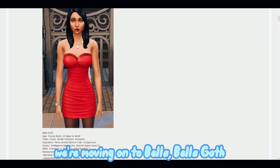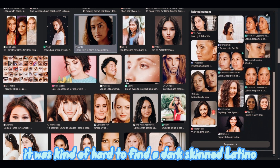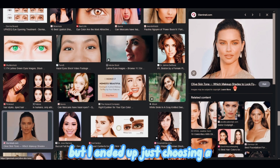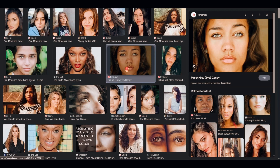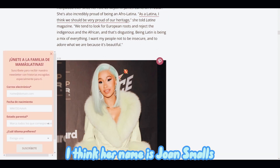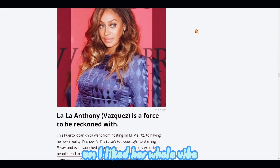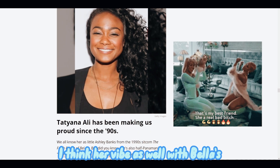We're moving on to Bella Goth. It was kind of hard to find a dark skin Latina with green eyes, but I ended up choosing a famous dark skin Latina named Joan Smalls. She seems to be a model so I just decided to go with her. I liked her whole vibe - I think her vibe meshes well with Bella's.